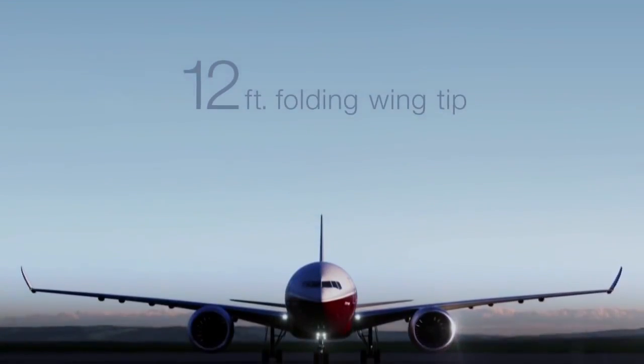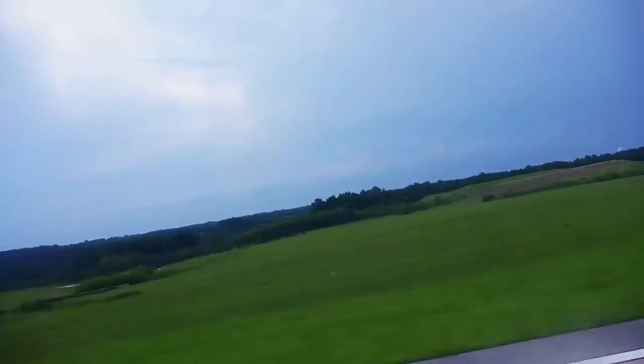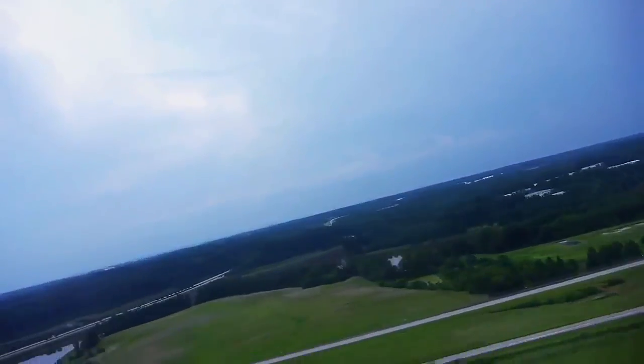The folding wingtip is critical for the aircraft to operate with existing constraints at airports and taxiways, and it allows us to use the systems that exist today.